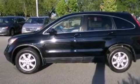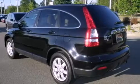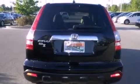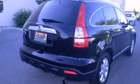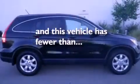Features include a sunroof, heated seats, cruise control, leather seats, variable valve timing, a chrome grille, tinted glass, an anti-lock braking system, air conditioning with automatic climate control, and this vehicle has less than 59,000 miles.